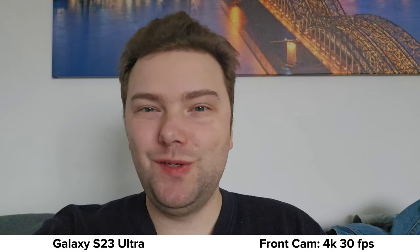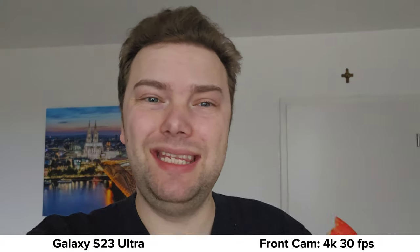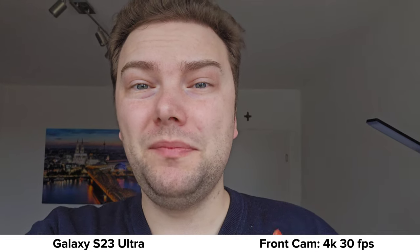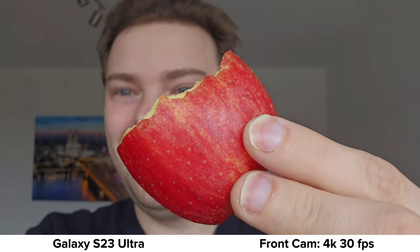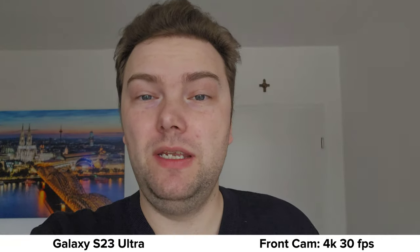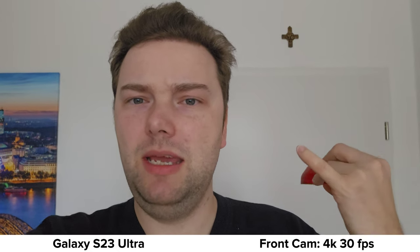Now we're using the S23 Ultra's front-facing video. We already have 4K resolution here, and that's not the only advantage — it also has autofocus. Here's an apple and you can see it's nice and sharp. This makes it perfectly fine for vlogging.